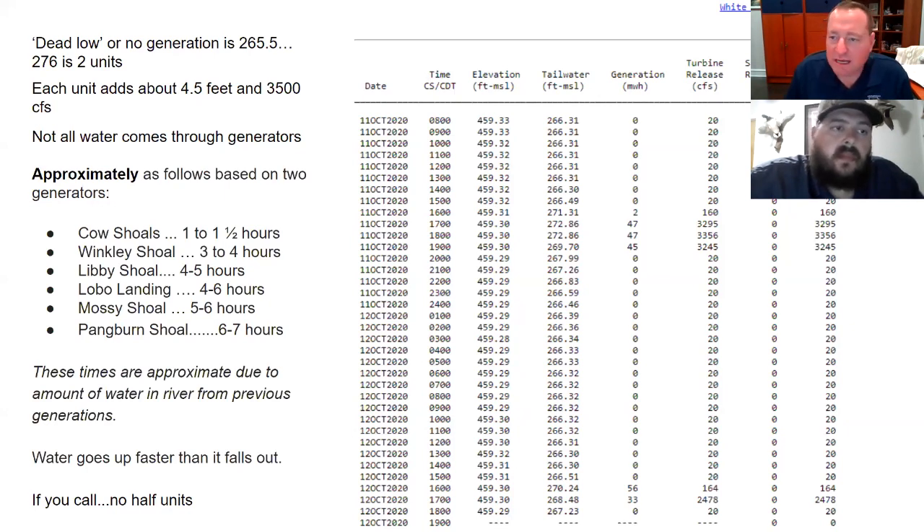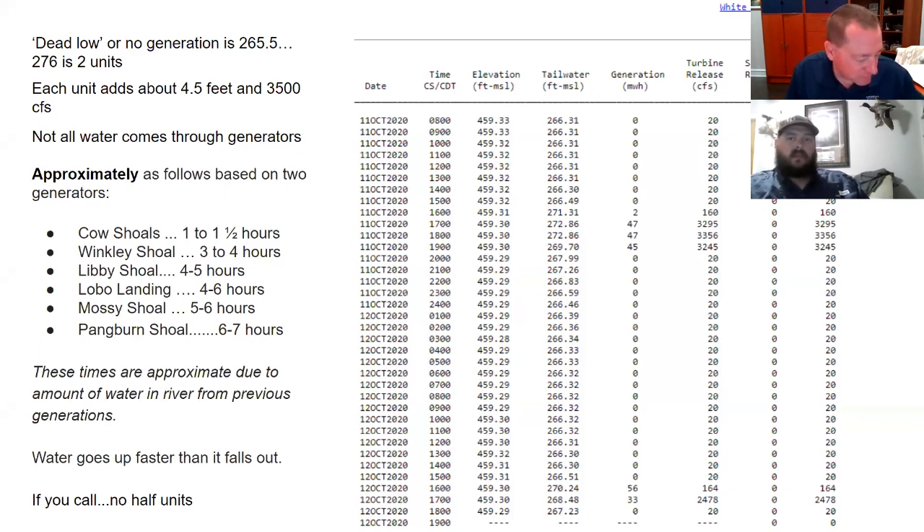As they generate, each unit adds about four and a half feet to that tailwater number. Each unit is about 3,500 CFS. So today when they opened the spillways to 3,200 CFS, they're running just under one unit through the spillway releases — not through the turbines, not generating. Some of the water is coming through the house turbine that Ed described, which is just that constant 20 CFS. But each unit adds about four and a half feet, so when you see the tailwater at 276, you know they're pushing water.